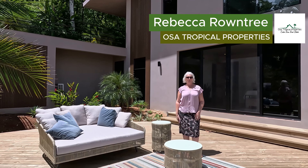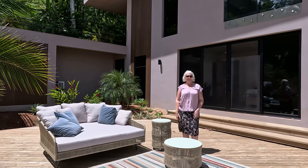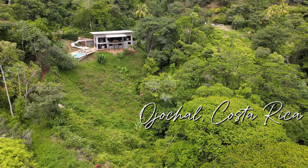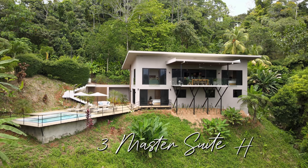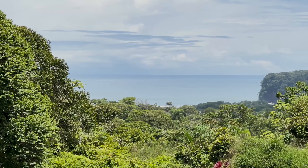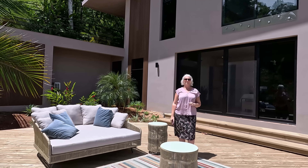Hi, I'm Rebecca Rountree with Osa Tropical Properties. Welcome to my luxe new listing in Ojochal, Costa Rica. This is a three master suite home located in the foothills of the mountains, with a beautiful location featuring panoramic ocean and jungle views. Please join me on the tour.